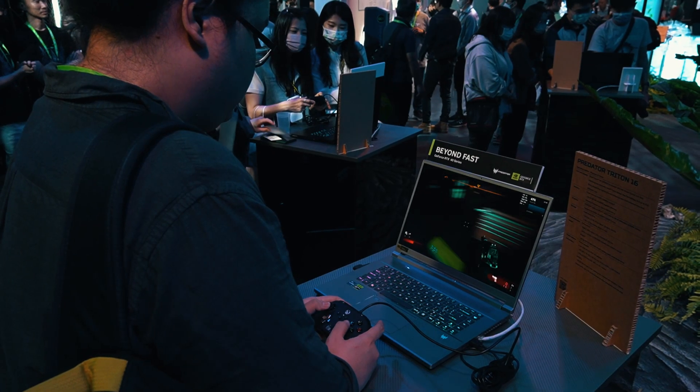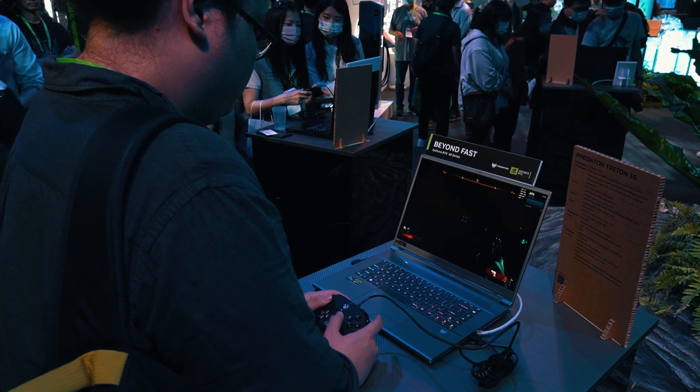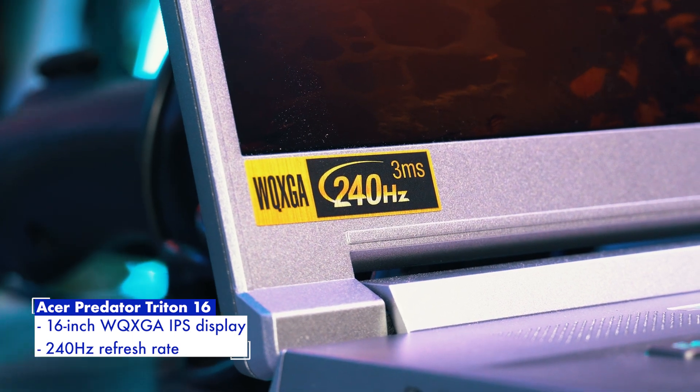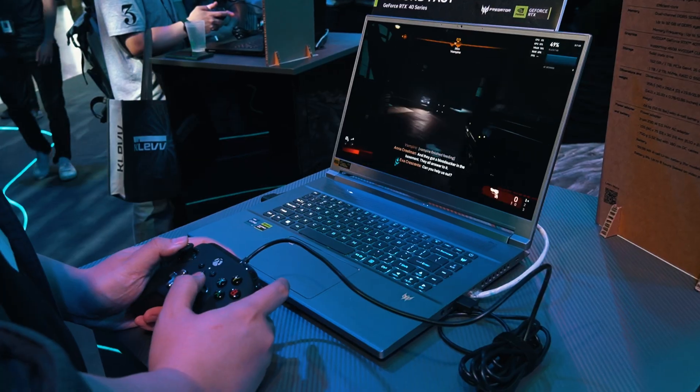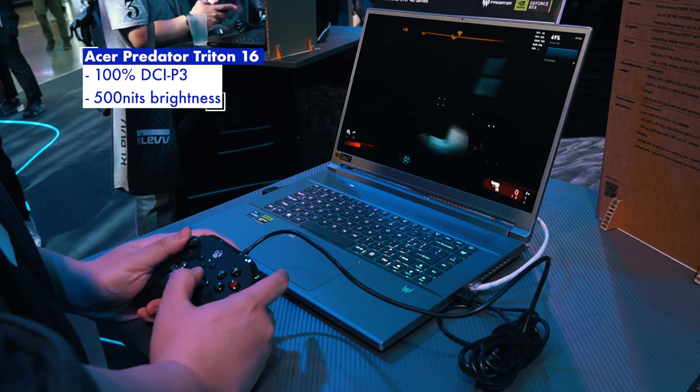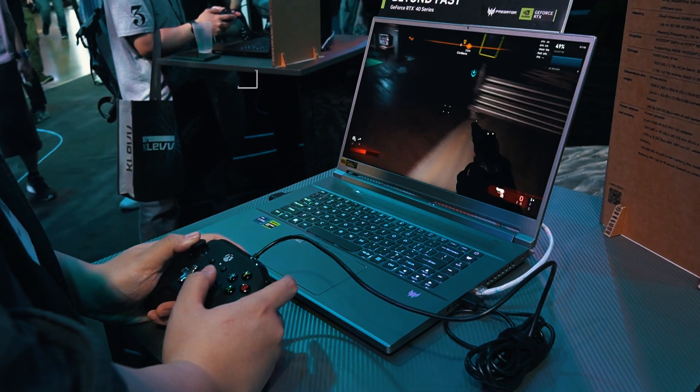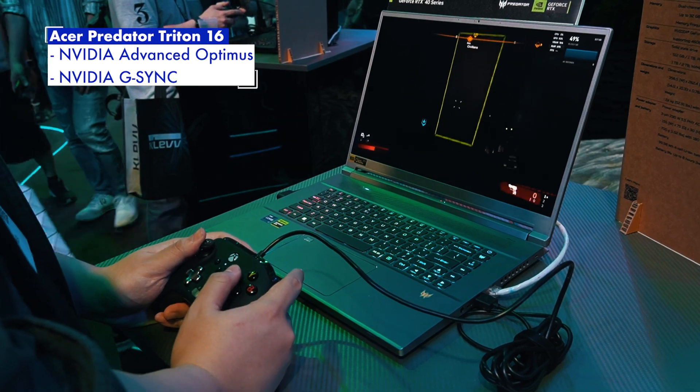Both competitive and casual gamers will likely love its 16-inch display pushing a WQXGA resolution with a blistering 240Hz refresh rate. It also comes with 100% coverage of the DCI-P3 color gamut, a peak brightness of 500 nits, and support for NVIDIA Advanced Optimus and NVIDIA G-SYNC.